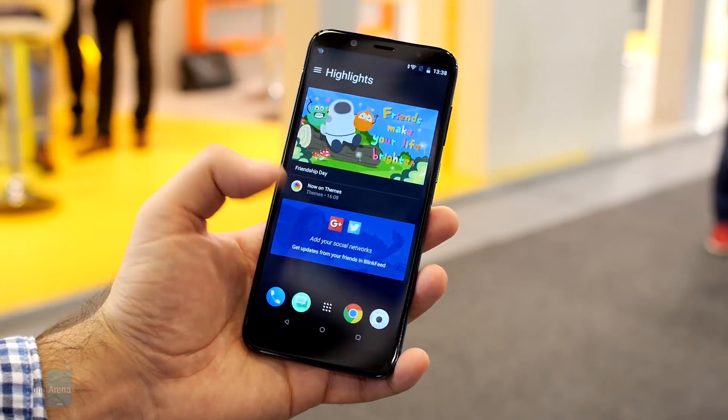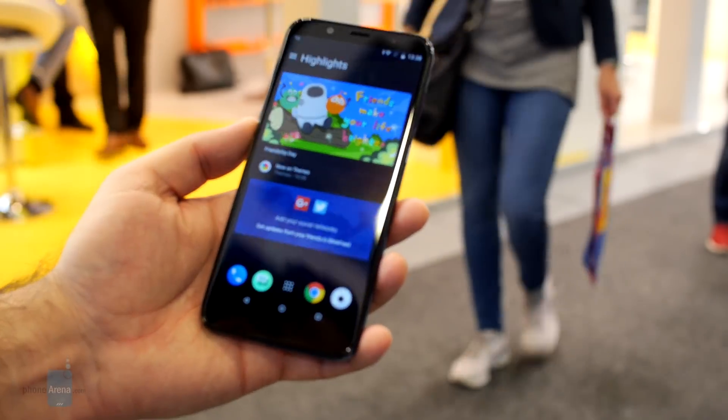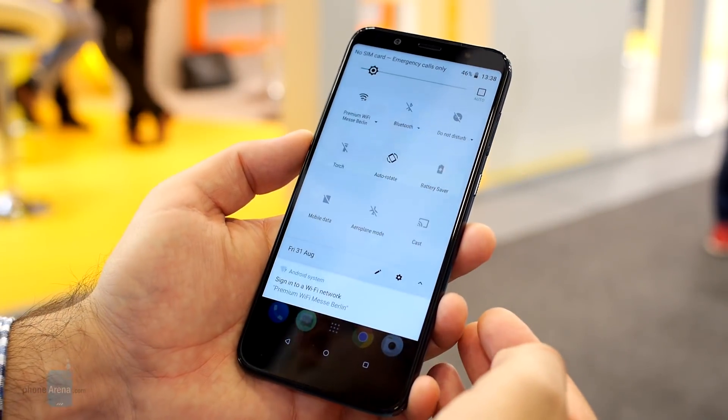The phone runs Android 8.0 Oreo, customized with HTC's own Sense interface. The software is mostly free of clutter and our demo unit ran pretty well during the demo session.